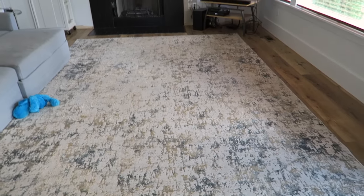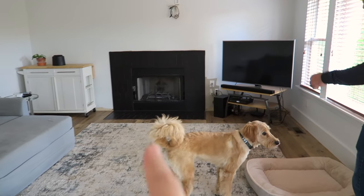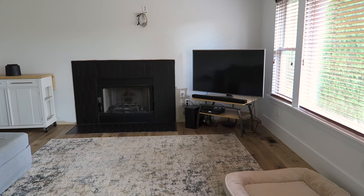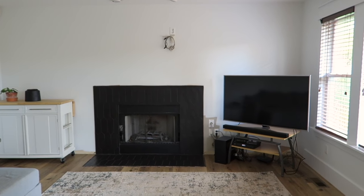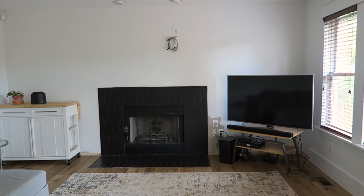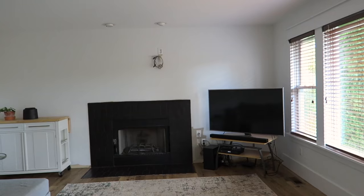So we moved this rug in here. This is the room where our West Elm sofas are going to go — one's going over there, one's going over there. Next week our cabinets are coming and we're building this whole built-in cabinet thing with shelves and a mantle and everything around that, and then the TV is going to go above the fireplace. So all this other stuff is going to be moved out of here. It really needs some help.